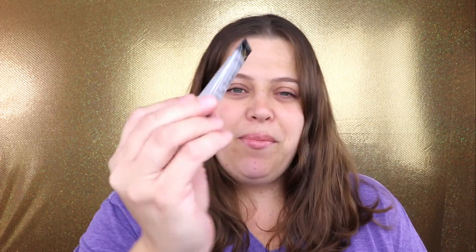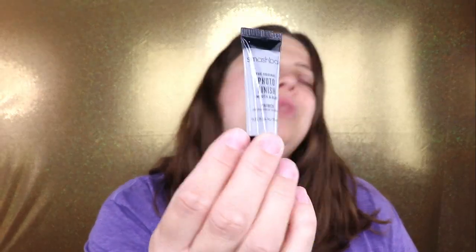Next we have the Smashbox Photo Finish Smooth and Blur Primer. I think I've only tried it once but I don't remember how I liked it, since I usually stick to the Touch and Soul No Problem Primer and the Benefit Professional Face Primer. This one smooths and blurs, so I'm excited to give it another try. Do you guys use a primer? Leave a comment below and let me know which one is your favorite.